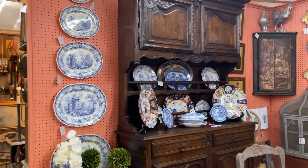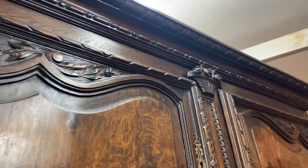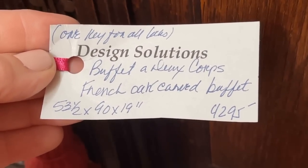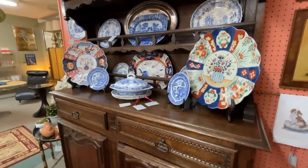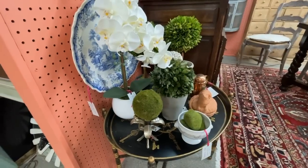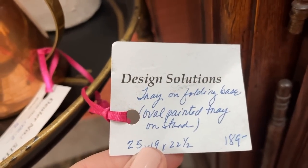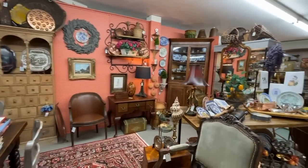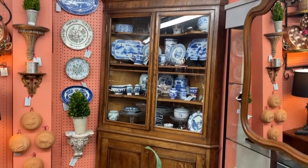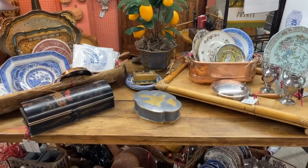Look at those beautiful oval transferware platters graduated on the wall. And there's a carved French oak cabinet with the key, at $4,295 — like a china cabinet and server combined. Lots of beautiful chinoiserie and transferware plates, and trays are always practical. Here's one with a collapsible stand at $189. This country French booth is all about blue and white, and I love the lemons — a very Mediterranean touch. There's also a vintage blue willow mystery item we'll learn more about as we move through the store.